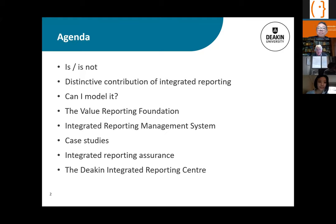My agenda is to look at what integrated reporting is and what it's not, the distinctive contribution it makes in corporate reporting, and a concept I call 'can I model it?' — really saying to accountants, don't report something unless you're sure the person receiving the report can use it. I'll use investors and analysts as a proxy, asking whether they should be able to model what's in the integrated report.